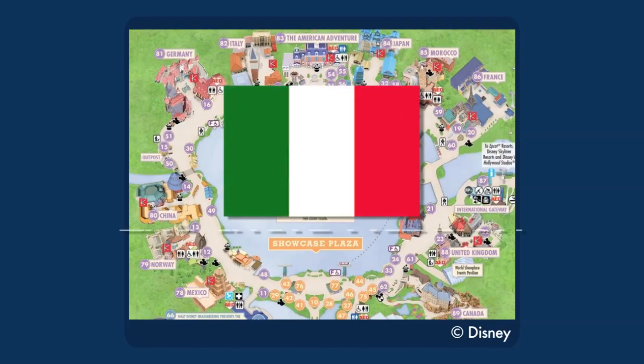Italy. The cheap version: clone Pinocchio's Daring Journey. I'm not the only person to pitch this, and admittedly it would be a little more expensive than the other cheap rides I'm pitching, but it would still be cheap enough that it would be a disappointment if that was the only thing opening that year. But honestly, this cute little Fantasyland classic would be a great fit for an Epcot pavilion.